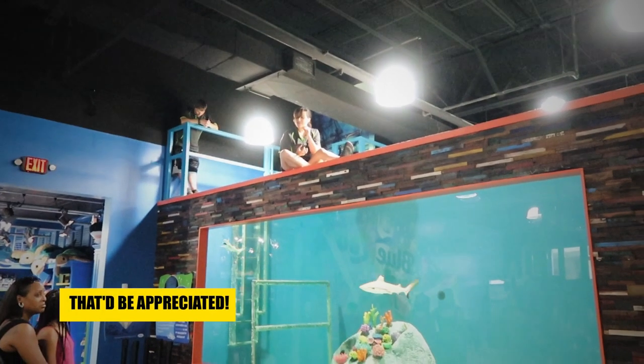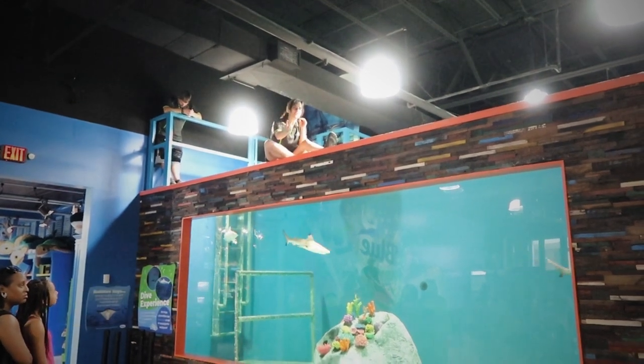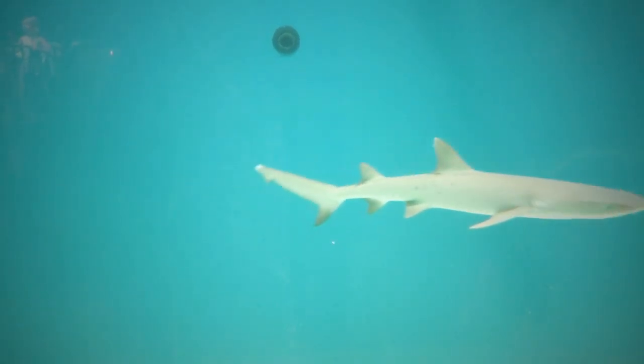We missed the mermaid show — you can imagine my disappointment — but we did get to see a shark feeding. Not Jaws, but come on, these are sharks!